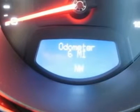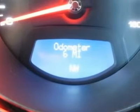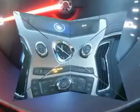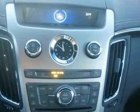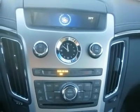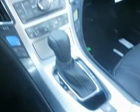Tires front performance, tires rear performance, HID headlights, fog lamps, heated mirrors, power driver mirror, power passenger mirror, heated exterior driver mirror, heated exterior passenger mirror, intermittent wipers, AM FM stereo, CD player, premium sound system.